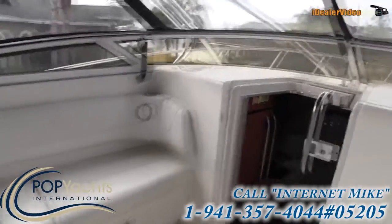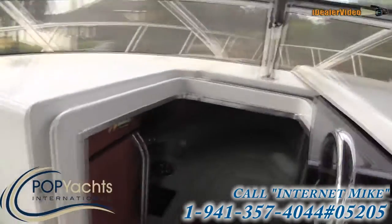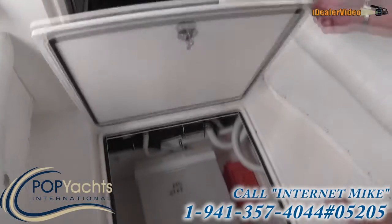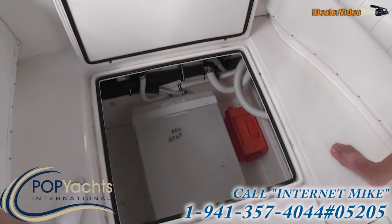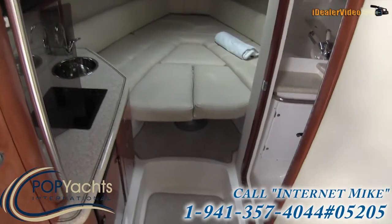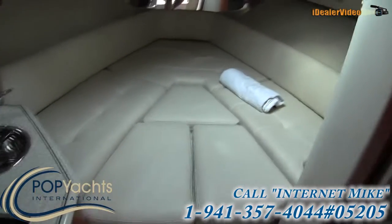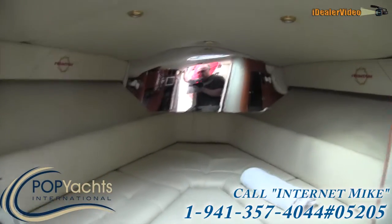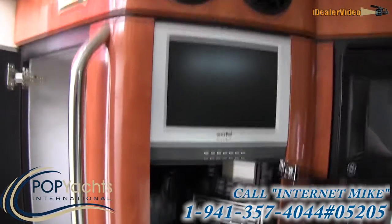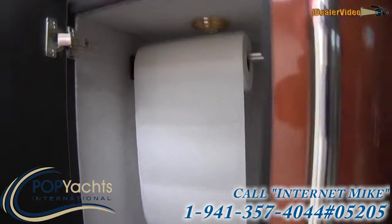This is very clean and very nice for a 2005 — exceptional condition, something you're just not going to see very often. The boats that are in the water don't get the same care. I really love showing boats that are on trailers because they sit at the owner's houses; owners get to touch them, fix things, tinker. There are absolutely no smells, no mildew, no smoke — the owner is a non-smoker.